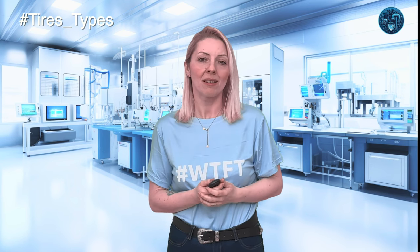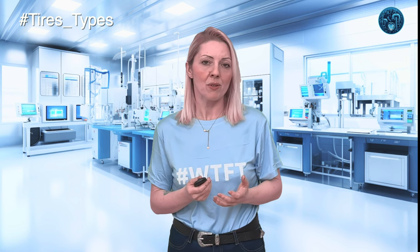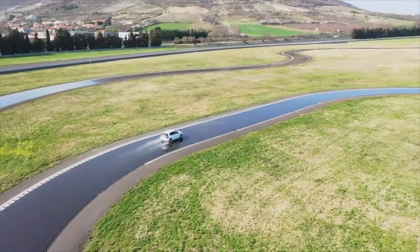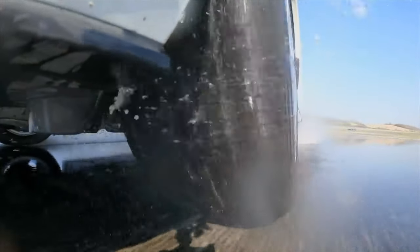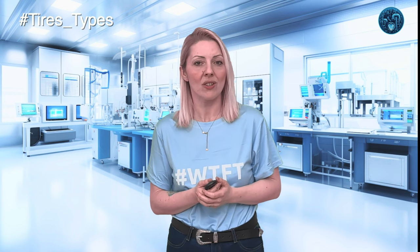But what about those times when the weather can't make up its mind? That's where all-season tires come into play, acting as the versatile jack-of-all-trades in the tire world. These tires are designed to bridge the gap between winter and summer, crafted to provide a balance of features suitable for a variety of conditions. We're talking moderate tread depth and a rubber compound that's flexible enough for cold weather while being hard enough for summer driving. However, in extreme weather conditions like heavy snow or scorching desert heat, all-season tires might not offer the same level of performance as specialized winter or summer counterparts.